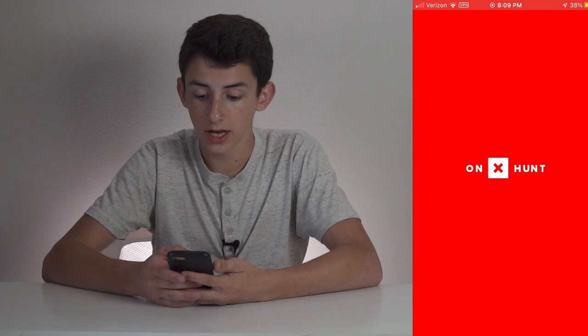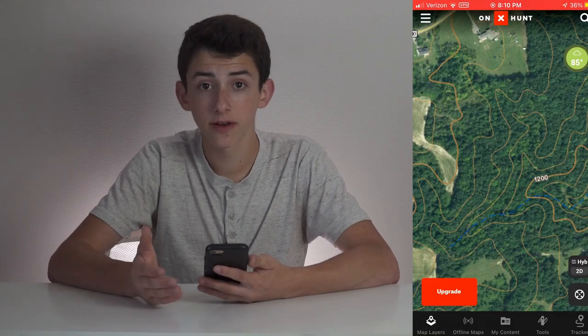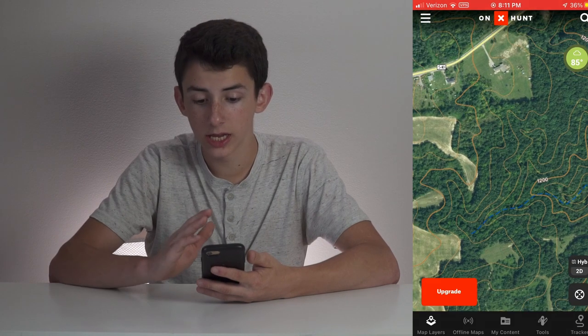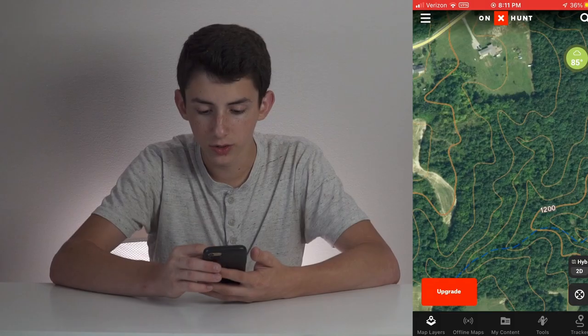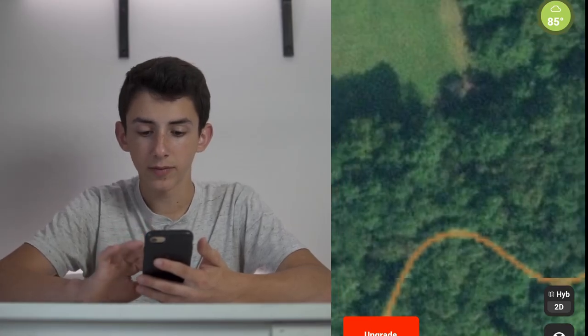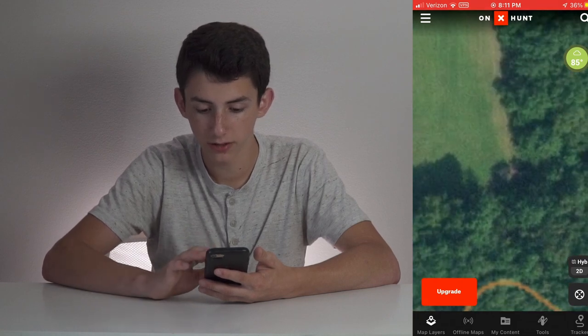First of all, we have Onyx Hunt. I'm going to open up the app and just look at the map quality. Neither of these are the premium version of the apps yet, but I have had the free trial on both apps, so I do know what the full features look like. Here we have Onyx opened up to a random piece of property. You can see the quality of the map — everything has a light greenish tint to it. If you zoom in on this corner, you can see how the edges are kind of pixelated. It's not super clear, and everything kind of seems to run together.